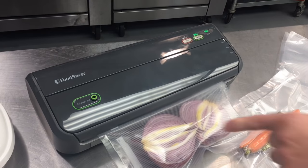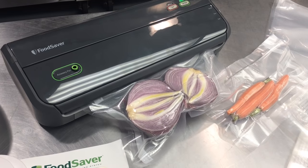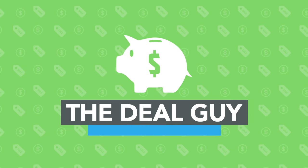I have huge deals on food saving vacuum sealing systems that I'm also giving away for free. Hi, I'm the YouTube Deal Guy, Matt Granite.